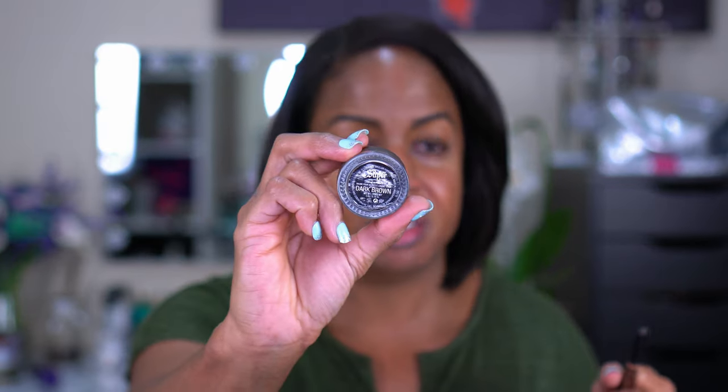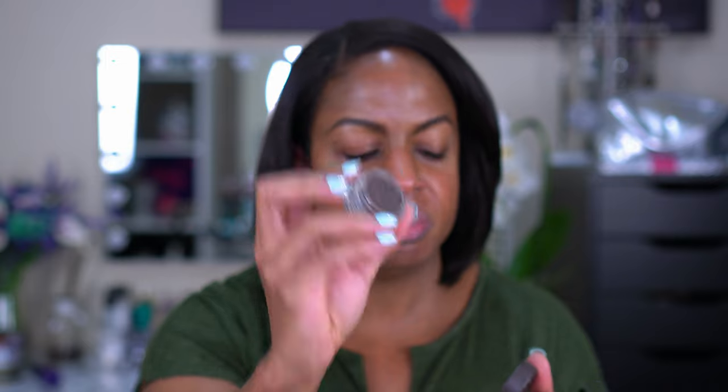For brows I have my Anastasia Brow Definer in dark brown — my favorite go-to pencil — and my Kat Von D Super Brow pomade also in dark brown, just your standard pomade. I also have my e.l.f. Poreless Putty Primer. I'm going to apply just a tiny bit of that in my cheek area and on my nose, because those are the areas that need the most help.